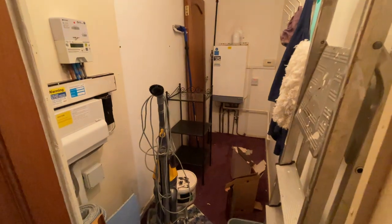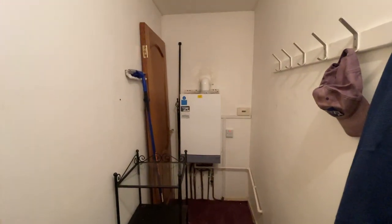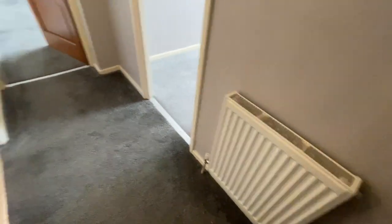Off the hallway you've got a storage cupboard — actually very spacious in here, still needs a little bit of stuff cleared out. There's a gas combi boiler, your meter's in there as well. Gas central heating.